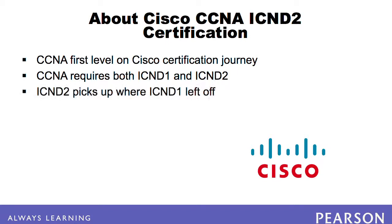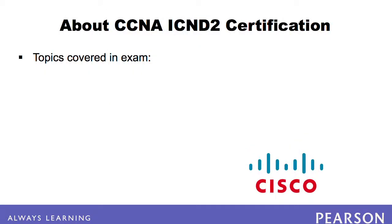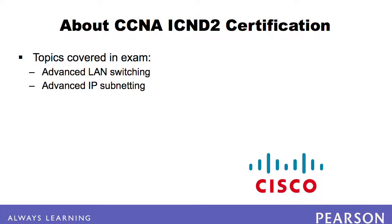The ICND2 picks up where the ICND1 leaves off, going more in-depth and requiring knowledge of a larger number of configuration and verification topics. The ICND2 exam covers topics related to modern networks, going deeper into advanced LAN switching features like spanning tree protocols, virtual LANs, and VLAN trunking. It also goes deeper with IP subnetting, including variable length subnet masks, and goes beyond RIP to include more advanced routing protocols like EIGRP and OSPF.